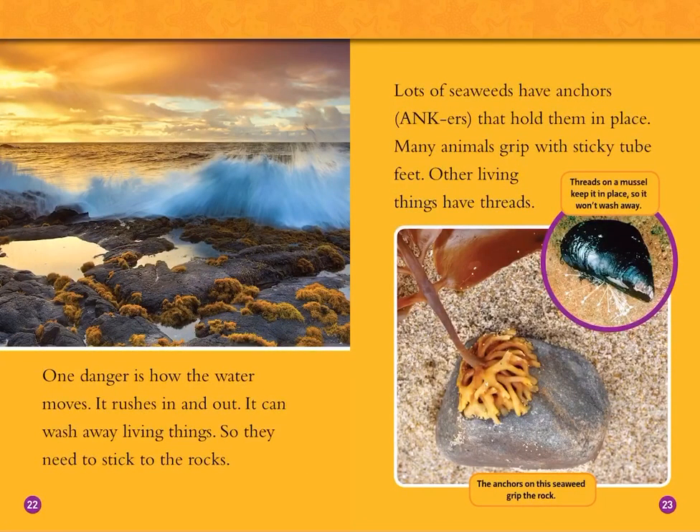One danger is how the water moves — it rushes in and out. It can wash away living things, so they need to stick to the rocks. Lots of seaweeds have anchors that hold them in place, and many animals grip with sticky tube feet. Other living things have threads. Threads on a mussel keep it in place so it won't wash away. The anchors on seaweed grip the rock.